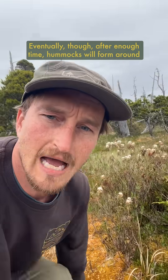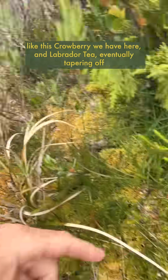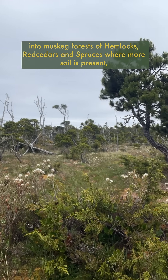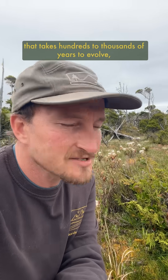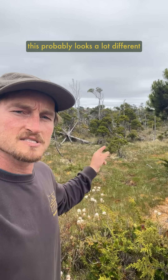Eventually, after enough time, hummocks will form around the bases of these trees as things begin to grow and stack up on the mosses just above the water table, like this crowberry we have here in Labrador tea, eventually tapering off into muskeg forests of hemlocks, red cedars, and spruces where more soil is present, creating a really unique, vibrant, and diverse ecosystem that takes hundreds to thousands of years to evolve, which technically means that this is an old growth forest, though this probably looks a lot different from the old growth forest you imagined in your head.